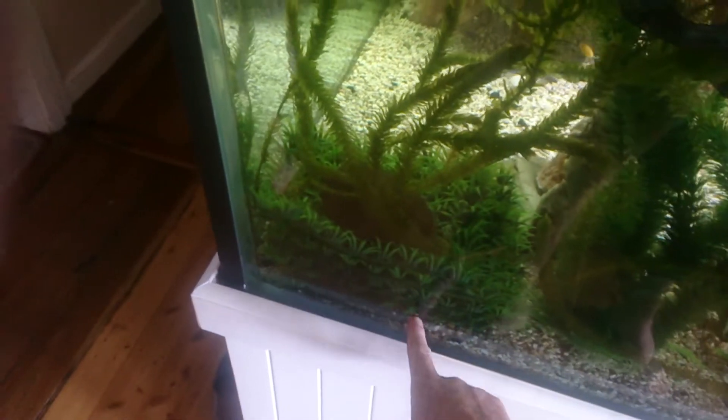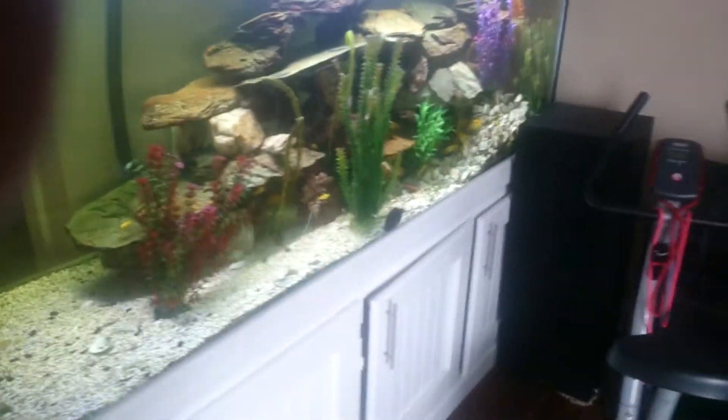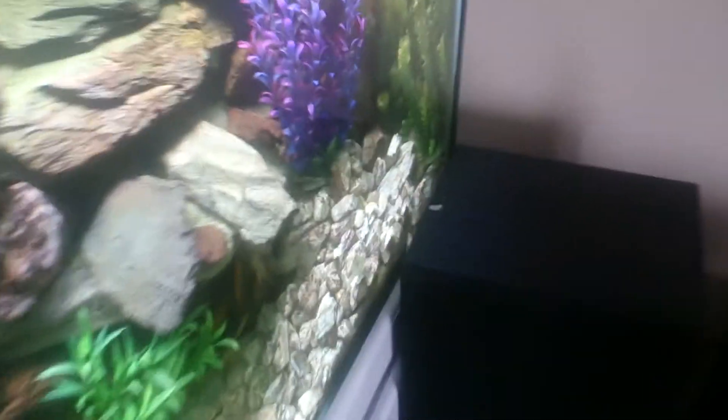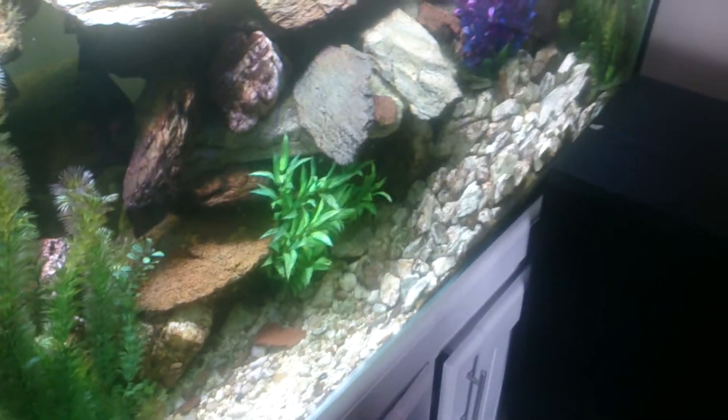Over here we've got a tank which has got breeding going on. There are heaps of bristlenose in here. We've got some stacked-up breeding weed allowing the babies to get inside. This tank also has lots of leafy plants that the babies can get inside to survive. Something absolutely key for babies surviving is a pile of rubble — the babies are easily able to get in amongst the cracks and survive in a tank.